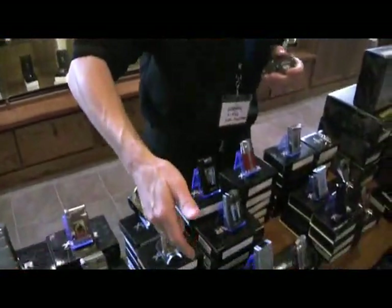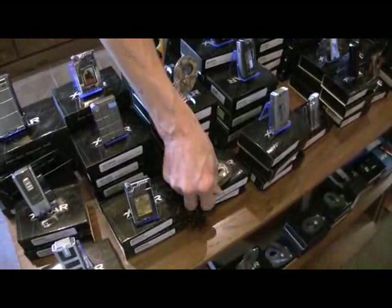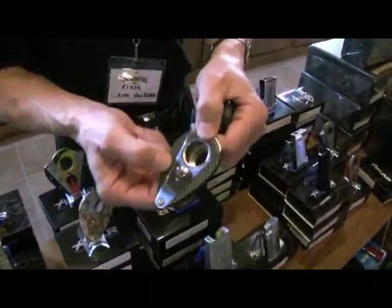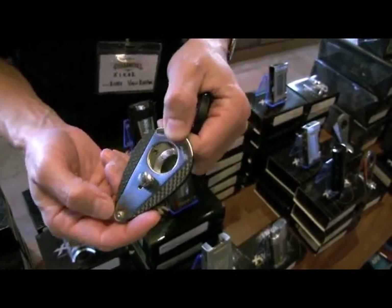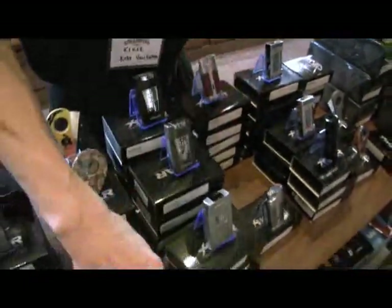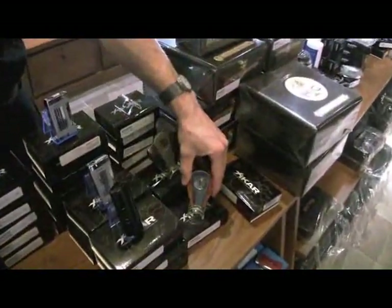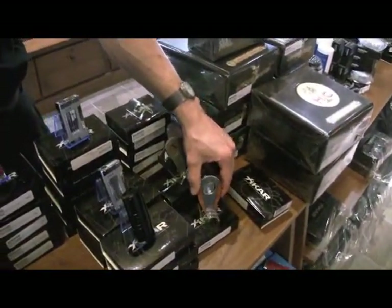The first, of course, was the XI Cutter, which we started with an aluminum body. But looking down at some of the things we have here at Famous Smoke Shop, you can see our XI-3, which has the stainless body, and this one has the carbon fiber handles. And then over here, there's another XI-3 with wood handles — that one happens to be Amboina wood.